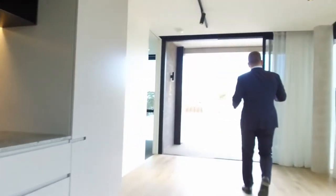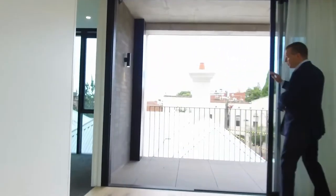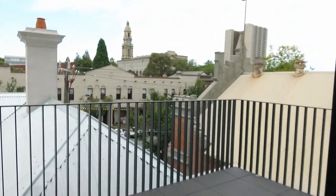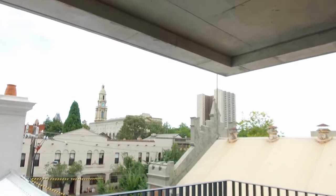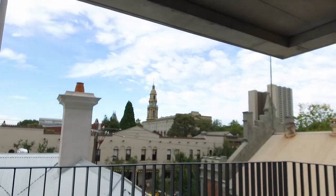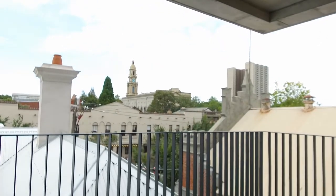Come down and have a look at the balcony. I love how it opens up the whole way across, so it really becomes part of your entertaining area. You can see our location here — we're only a couple of hundred meters away from the South Melbourne market, and you've got the tram along Clarendon Street straight into town.